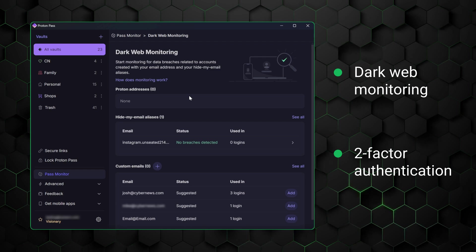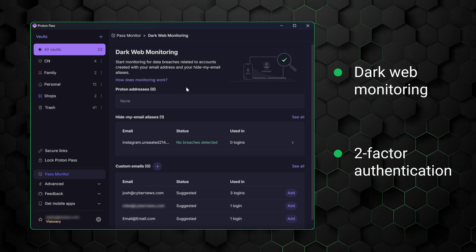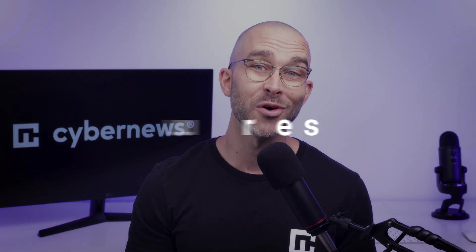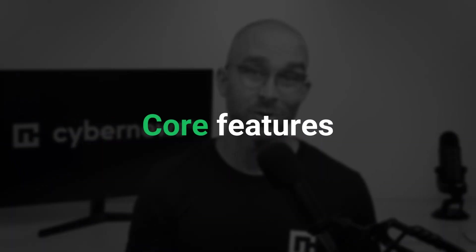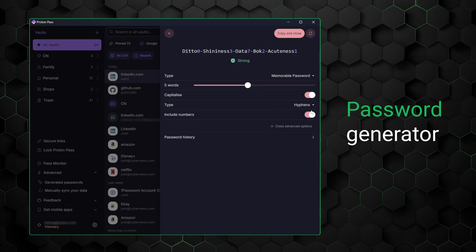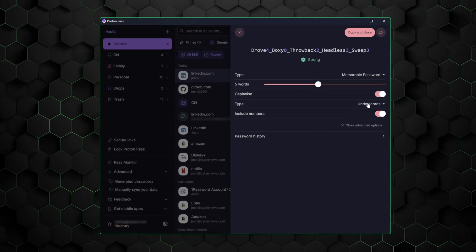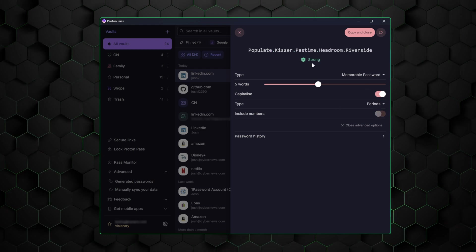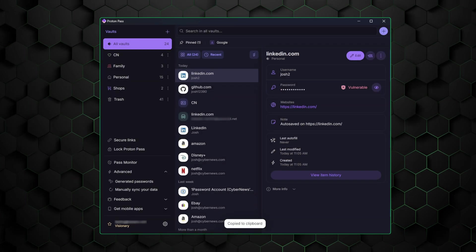They've also got integrated two-factor authentication for safer logins, so they are actively working to fight this kind of stuff. There are cool special features to talk about, but first let's cover the essentials, starting with the password generator, which helps create strong, complex passwords for every account. You can customize the length and type of characters used, ensuring that your passwords are hard to guess and improving your overall account security.